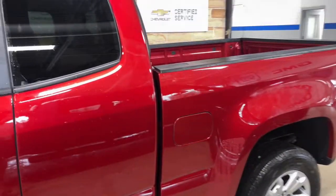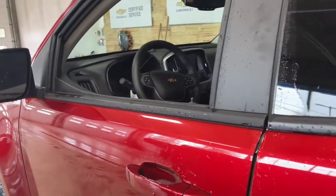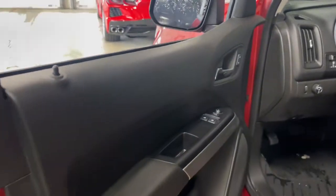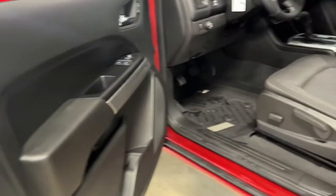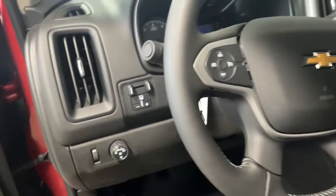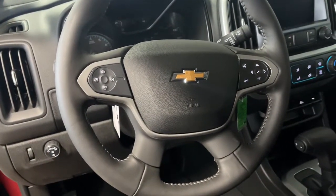These are just some of the great options this vehicle comes with: keyless entry, V6 cylinder engine, satellite radio, iPod and MP3 input, backup camera, fog lamps, Wi-Fi hotspot, electronic stability control, trailer hitch, and power driver's seat.